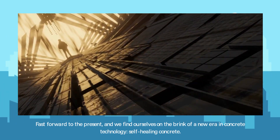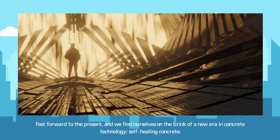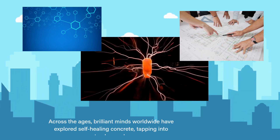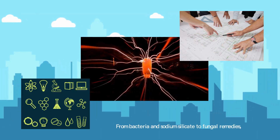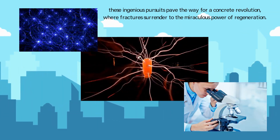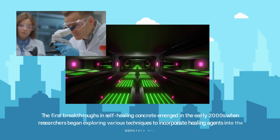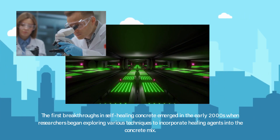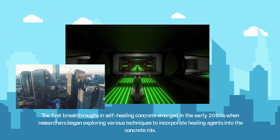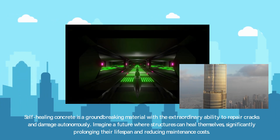Fast forward to the present, and we find ourselves on the brink of a new era in concrete technology: self-healing concrete. Across the ages, brilliant minds worldwide have explored self-healing concrete, tapping into nature's wonders. From bacteria and sodium silicate to fungal remedies, these ingenious pursuits paved the way for a concrete revolution, where fractures surrender to the miraculous power of regeneration. The first breakthroughs in self-healing concrete emerged in the early 2000s when researchers began exploring various techniques to incorporate healing agents into the concrete mix.